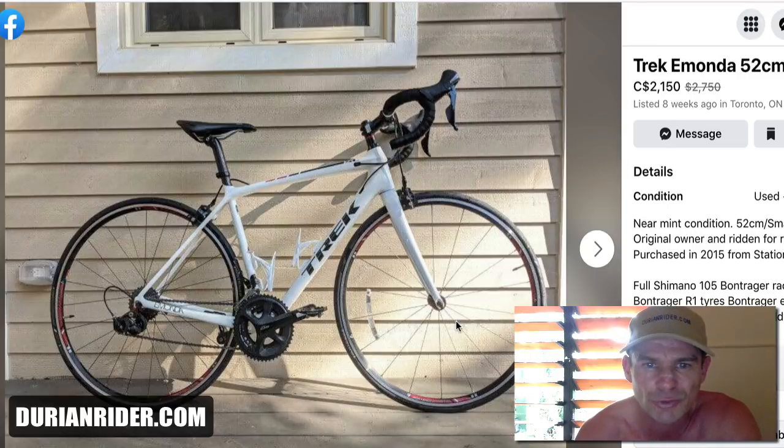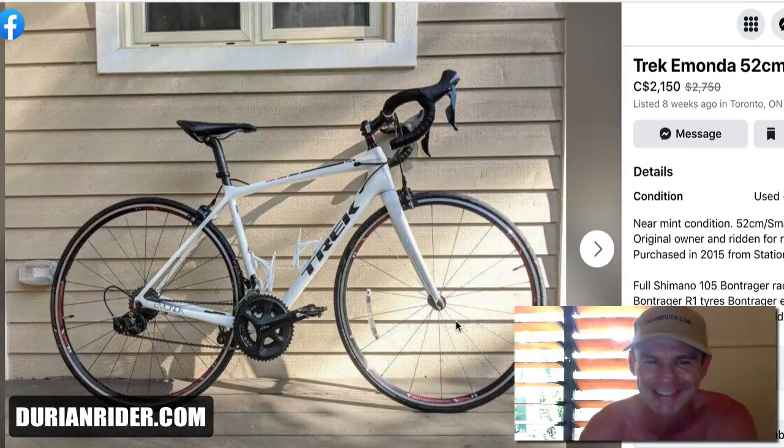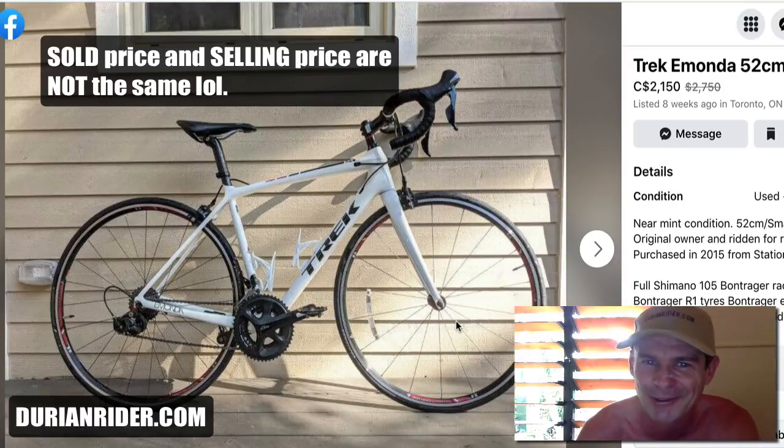We've got a question from the coaching group — Jason was looking for a bike and we're in Toronto, Ontario. Some people were saying that bikes are so expensive in Toronto, that secondhand bikes are selling for more than brand new bikes. That's not true at all, and I'll prove it right here, right now.